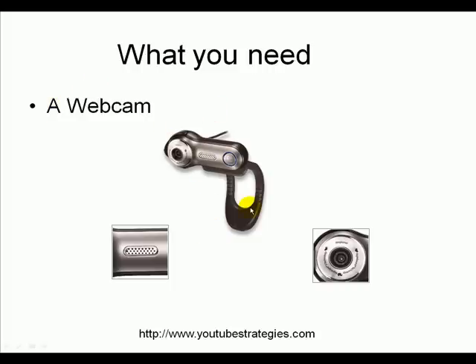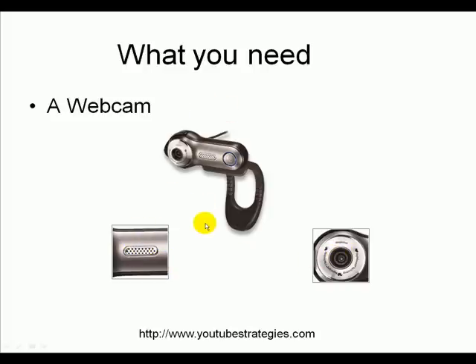Here's the little webcam that I normally use — it's called the Logitech Fusion, and I love it. It comes with great software. I can put all kinds of wigs and hair and sunglasses on — it all comes with software built in. It's pretty good quality as well. It comes with its own inbuilt microphone and a great lens. So another great thing you can record with.